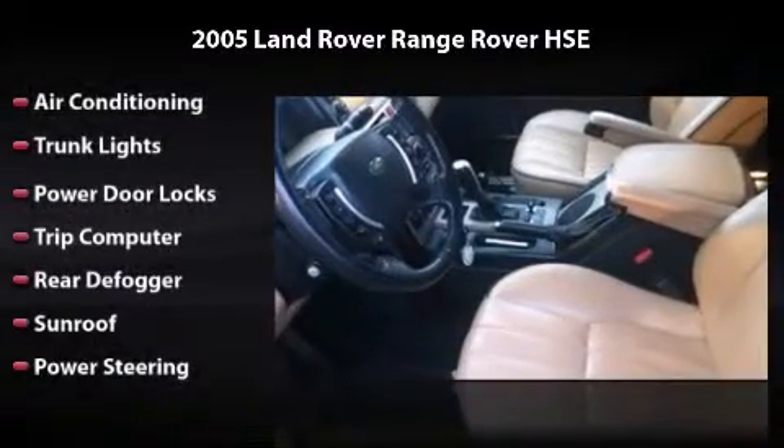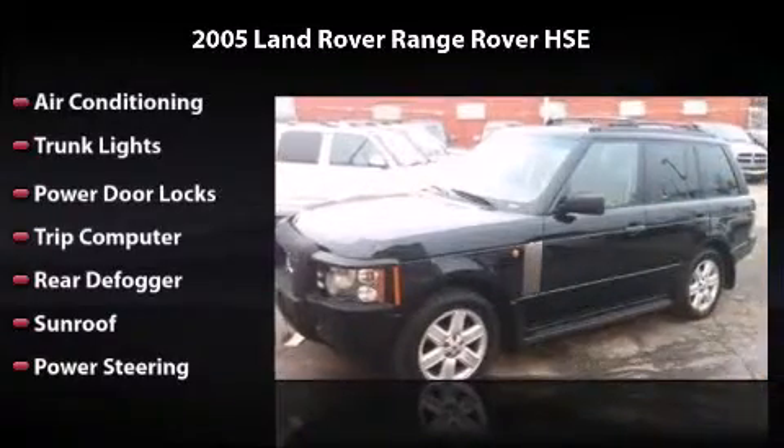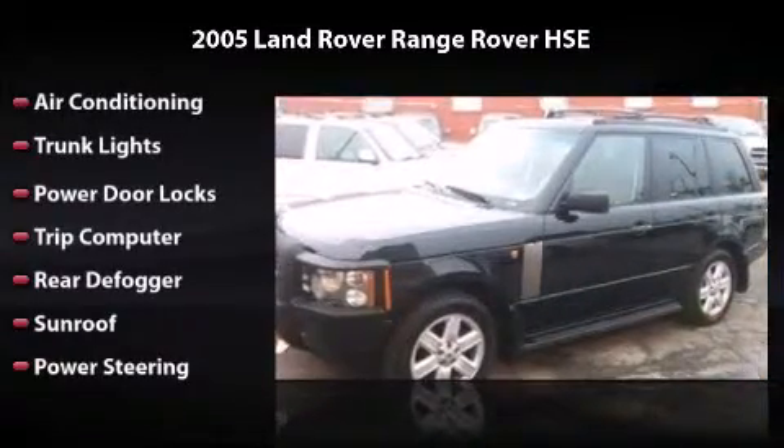It also comes with air conditioning, trunk lights, power door locks, trip computer, rear defogger, sunroof, and power steering.